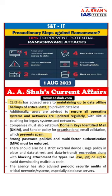To prevent ransomware attacks, you have to keep your computer updated, use antivirus software, use a firewall, and don't click unknown links.